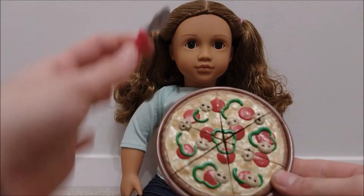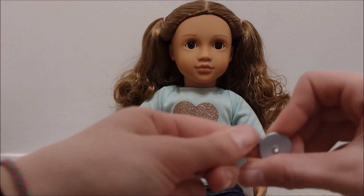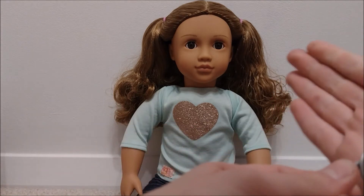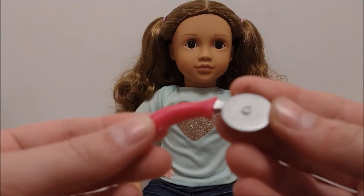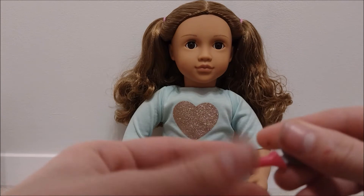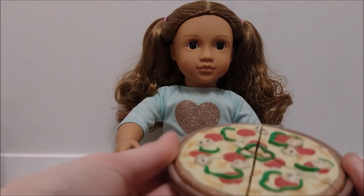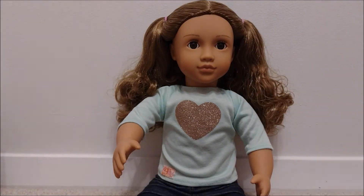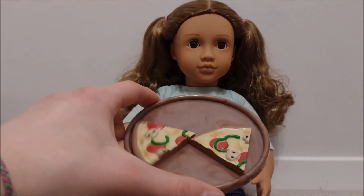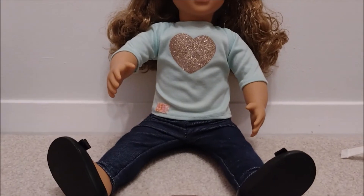Now we're going to show you the accessories that came with Issa. That is this pizza and pizza cutter. The pizza cutter does actually roll - it's a little stiff, but if we just keep using it, it should loosen up. It does actually spin, so that's really cool. The dolls can pretend to cut it. And then the pizza itself - it comes with a pizza board. It sticks like a pizza, but you can actually tip it and it has a bit of friction so it can kind of stay stuck together.